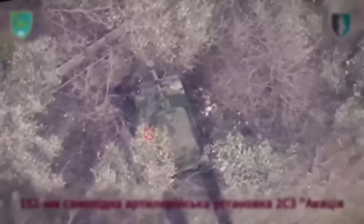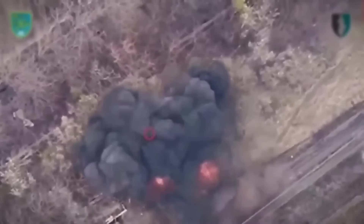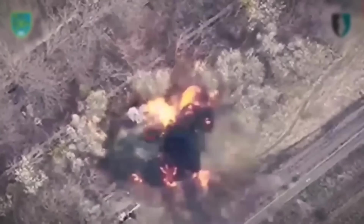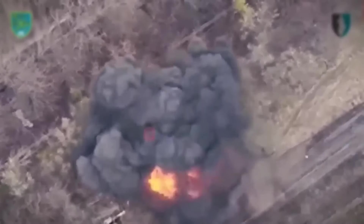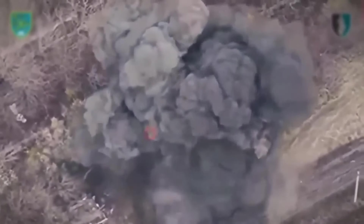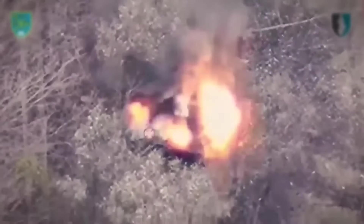This is a self-propelled artillery unit that was camouflaged in the trees. The reconnaissance drone relayed the information for the strike. The artillery unit immediately bursts into flames from a precision hit, and then the ammunition inside is detonated.